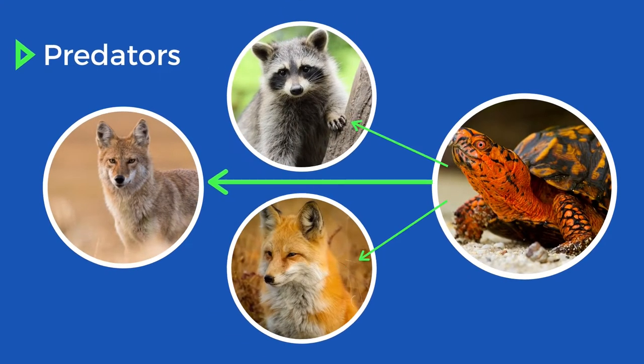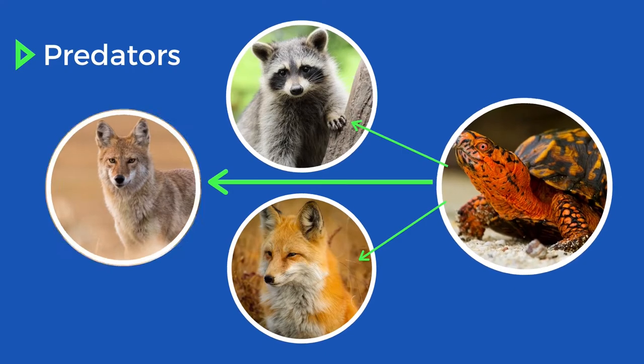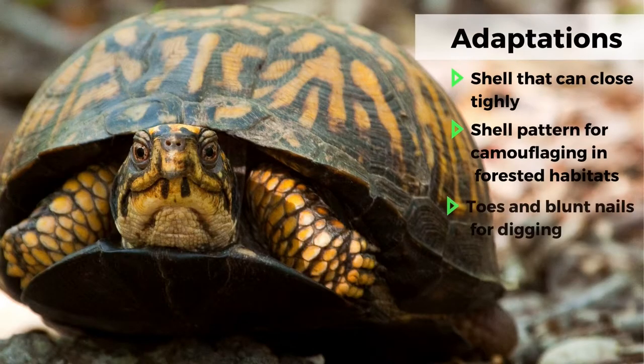They are also an important source of food for many predators in the forest, like foxes, raccoons, coyotes, and others. But fortunately for the turtle, when they are an adult, they can easily retreat to their shells to avoid predation.